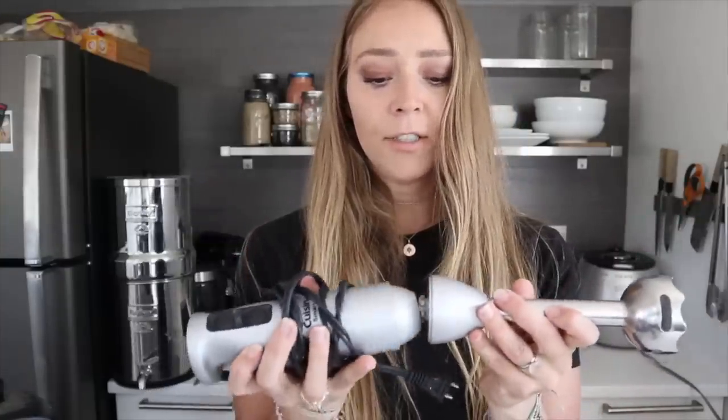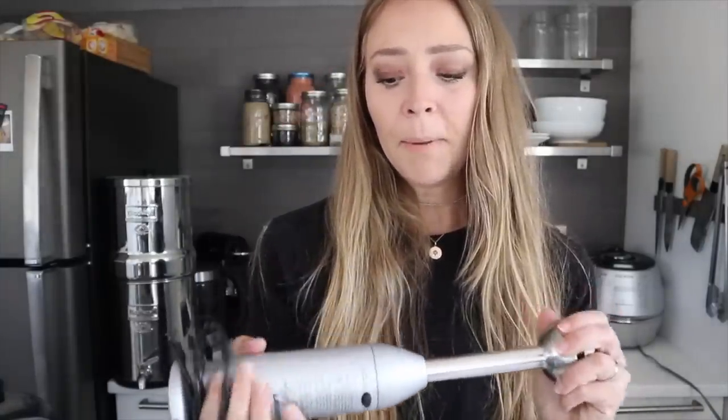I'd also highly recommend everyone get an immersion blender — a stick blender. It works really well for salad dressings, and if I'm making a creamy soup I don't have to transfer hot liquid from my Instant Pot into my Vitamix — I just stick it right in and blend. I use it for corn chowder, pea soup, marinara sauce from scratch. This was about $20 on Amazon and it's definitely worth it.